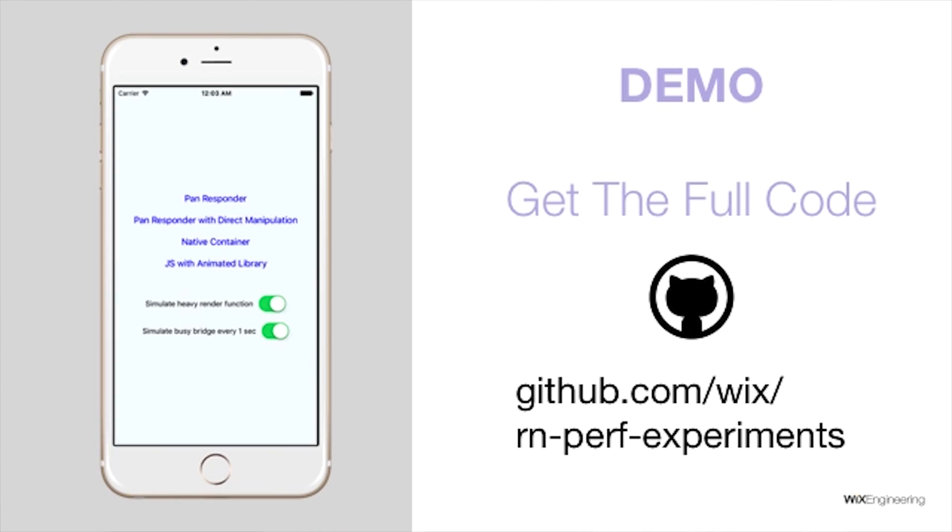You have access to all the code I've shown here in our public GitHub repository called RN Performance Experiments. There's a very interesting example app that implements the swipeable component four times: first with the naive JavaScript approach, second with direct manipulation, third as a purely native implementation, and fourth using the Animated library declaratively. You can turn flags that make the app noisy over the bridge to simulate other activity, and you can actually feel how smoothness changes and starts to jitter between implementations. I urge you to try it.